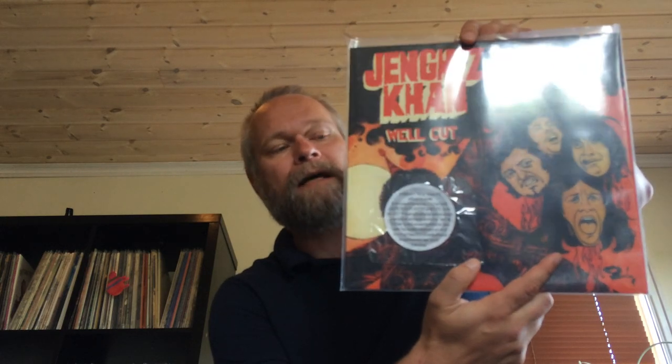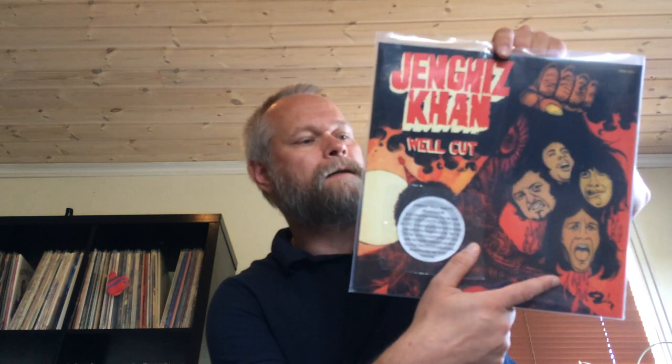I saw Genghis Khan at a cheap price so I had to get their only album — a Belgian hard and heavy band from the early 70s. I had the original but you get a fresh remastered reissue for a nice price, which is always awesome. So my original can rest.